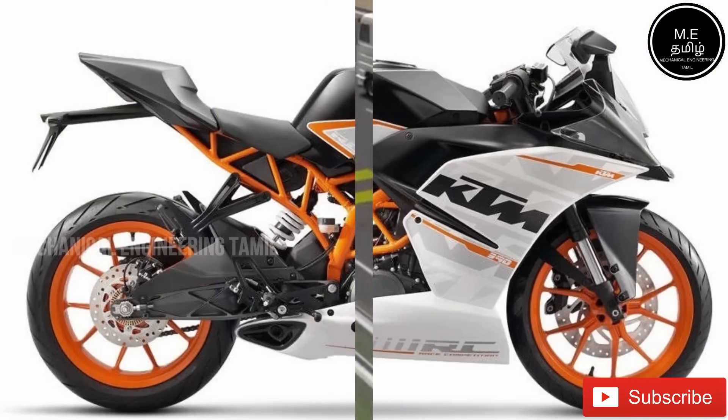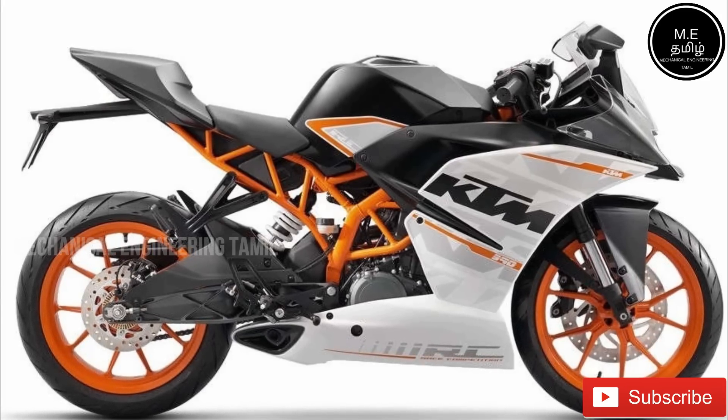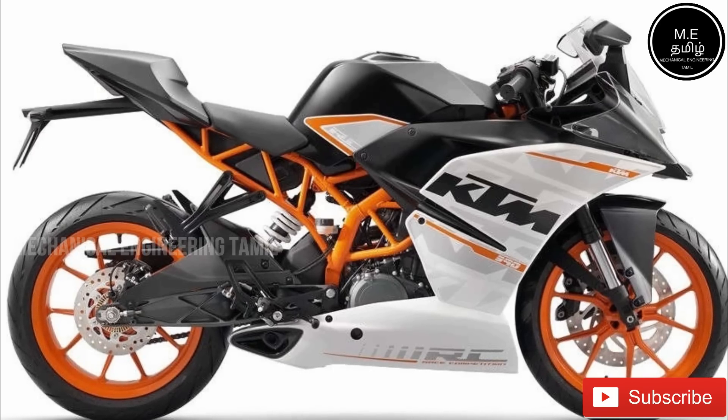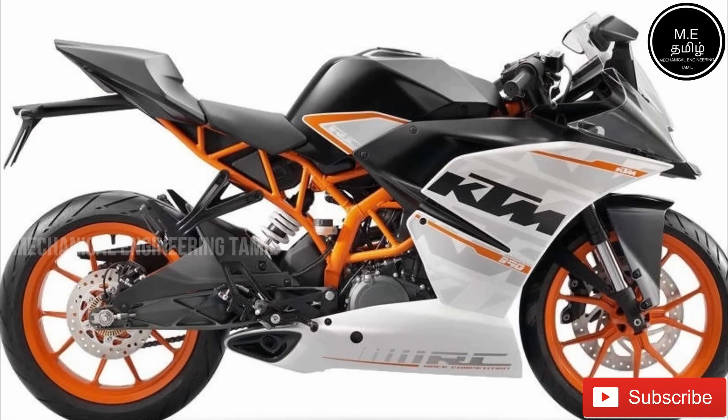Now, let's talk about KTM. This is an Austrian company. They are also known for biking in India. The KTM bike is quite famous and is considered a great bike in India because KTM is well known. This bike is a bit different.